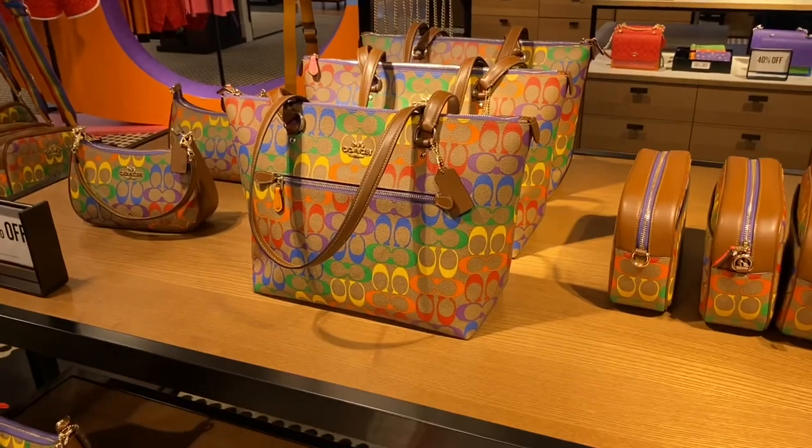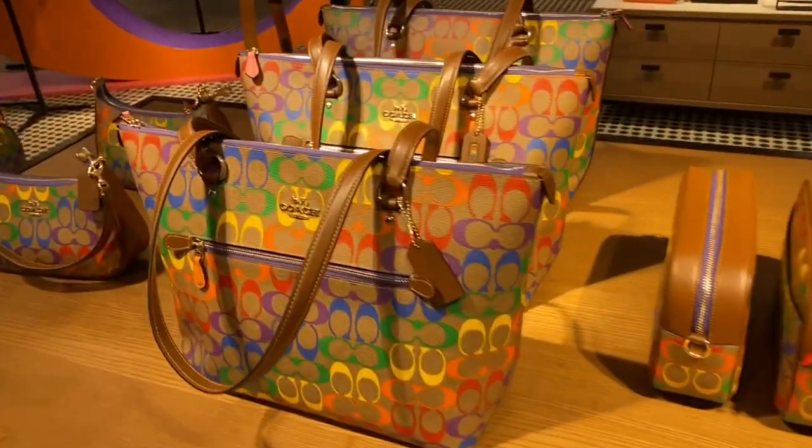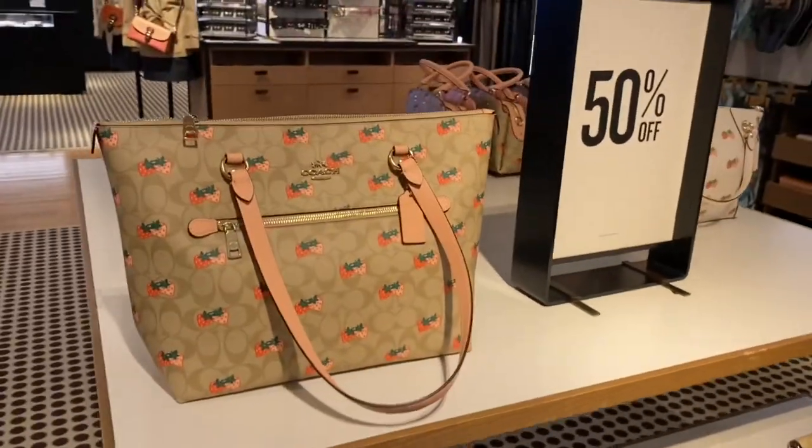Hello and welcome back to my YouTube channel where it's my opinion or no opinion at all. Scottalicious McFabulous here and I hope you are feeling Percy. Today we are going on a little shopping vlog trip to the Coach Outlet store and we're going to check out this year's Coach Outlet Pride Collection and the latest strawberry print collection.